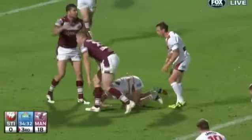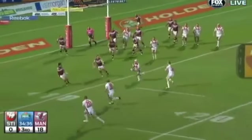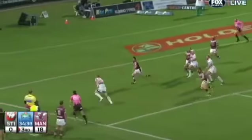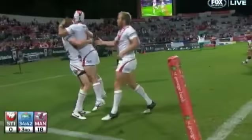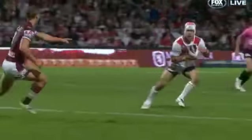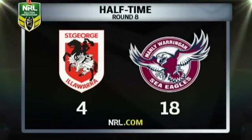Late in the half the weight of possession finally bore fruit for the Dragons, the local junior scoring his first NRL try. At half time: Manly 18, St George Illawarra 4.